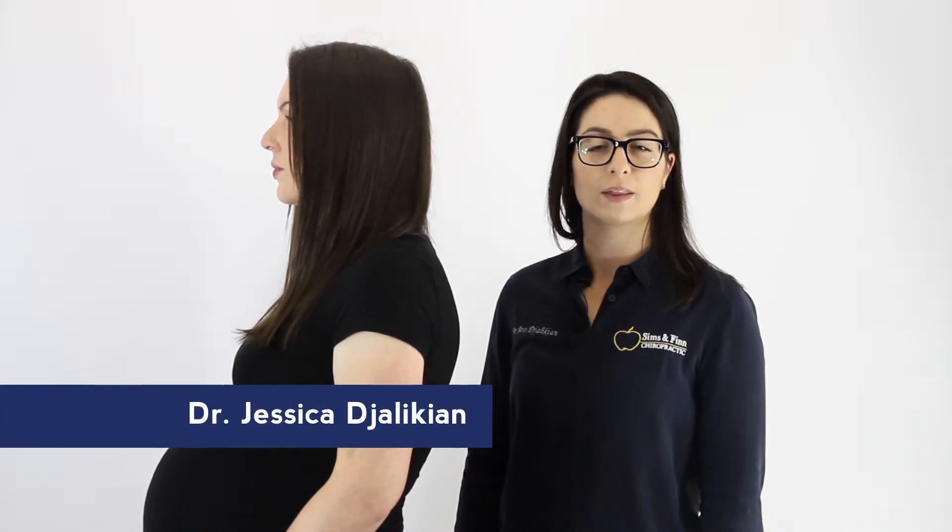Hi, I'm Jessica Jellikia, one of the chiropractors here at Simson Finn Chiropractic. Chiropractic care has typically included the care of pregnant women to allow the patient a comfortable pregnancy. We see many women here in our clinic through all stages of pregnancy and also after birth.